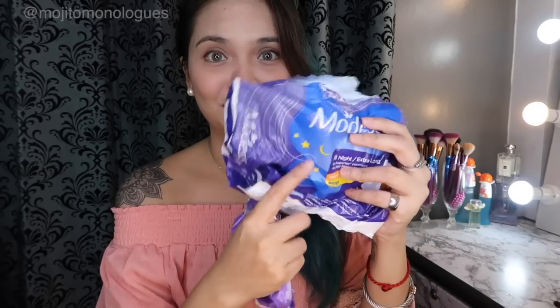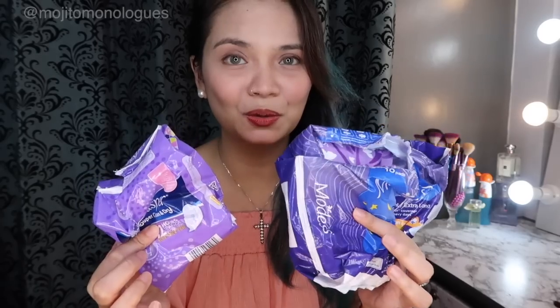Just to give a brief background — normally I use Modest for nighttime because I like a longer pad for protection, and for daytime I use Whisper Super Clean and Dry. Those are what I've been using for a long time. Before I discovered Shuya, I would actually run out of napkins — sometimes one pack of night and day pads wasn't enough for a whole cycle.